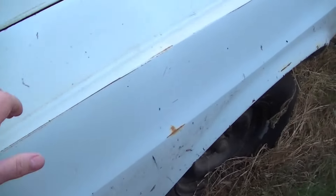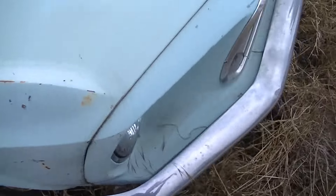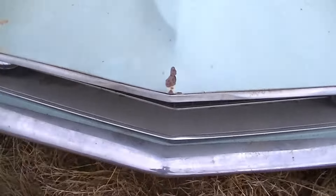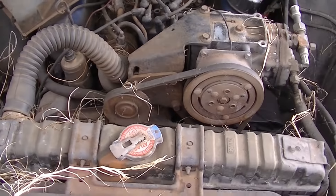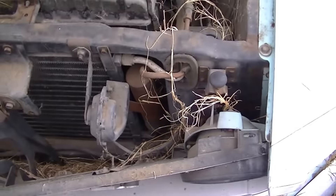It looks like a blue-white car, maybe Aztec Aqua, sporting all the original stuff. It's a very original car. Let's take a look underneath and see what we got — it's a 351 Windsor air-conditioned car, pretty straight and pretty original.